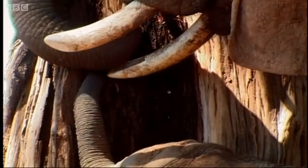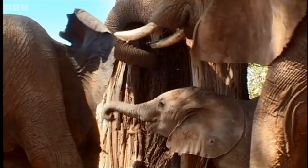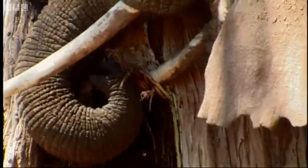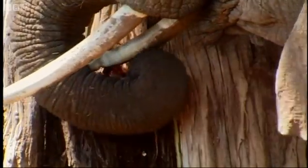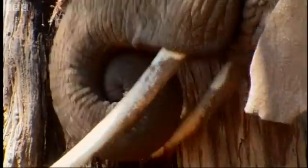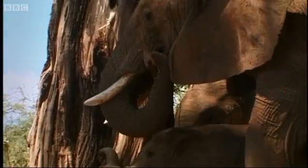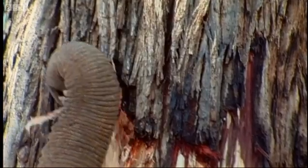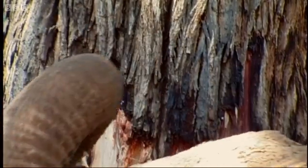Using tusk and trunk together is certainly advanced grade stuff. Bark adds fibre to their diet and also provides essential mineral supplements. The calf won't master this in a hurry.